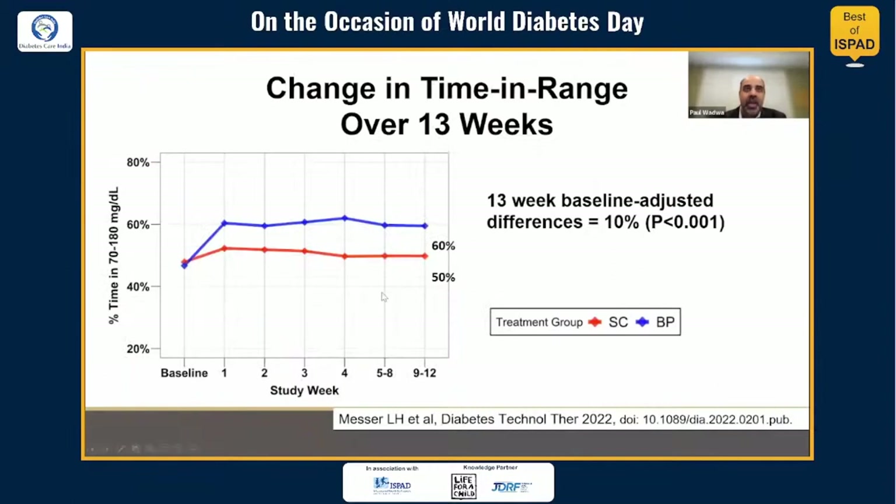When looking at the change in time in range, the improvement happened fairly quickly — most participants in the bionic pancreas group reached time in range of 60% or above within the first week of using the system, and they maintained that level through the course of the study.